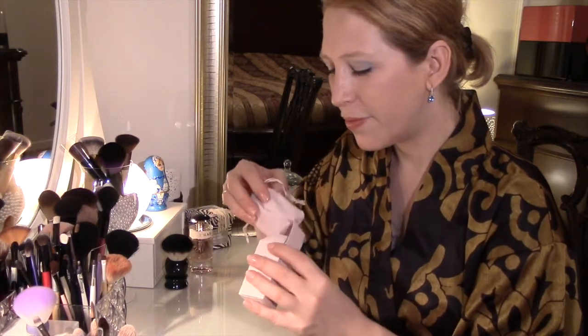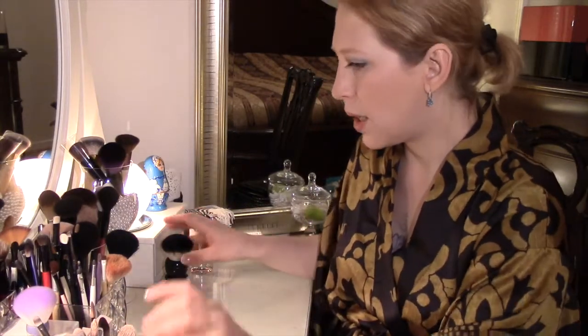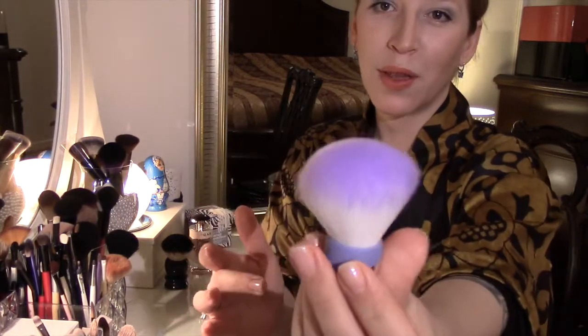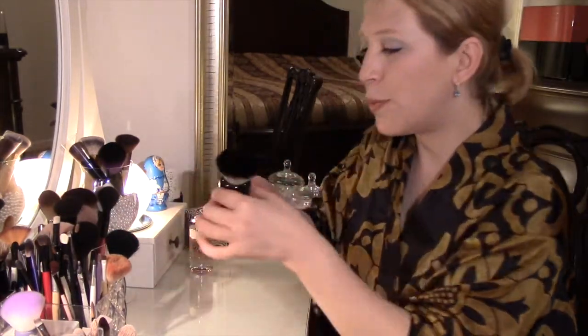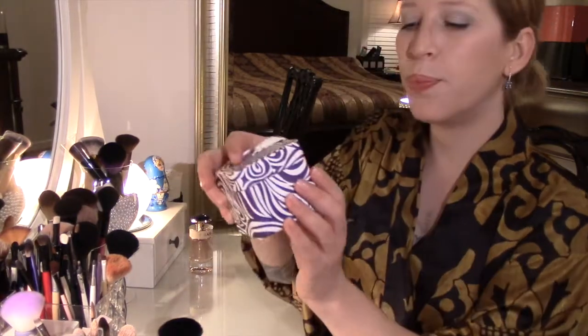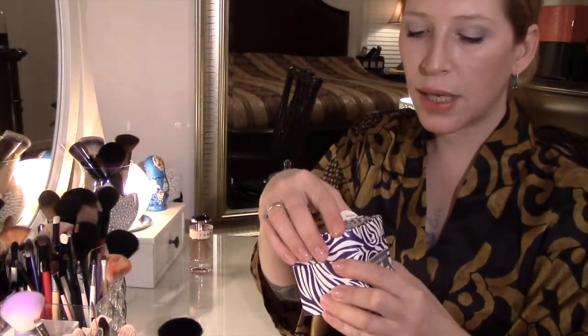Следующая кисточка — маленькая кабуки. Её я уже показывала в своём видео, вообще симпатяшка, но, наверное, я её подарю своей племяннице — ещё ни разу ею не пользовалась, просто украшает мой туалетный столик. И вот такая же кисть для тела, которую я уже показывала. Летом я люблю наносить блестящую пудру от Urban Decay — она оставляет очень красивый блеск.